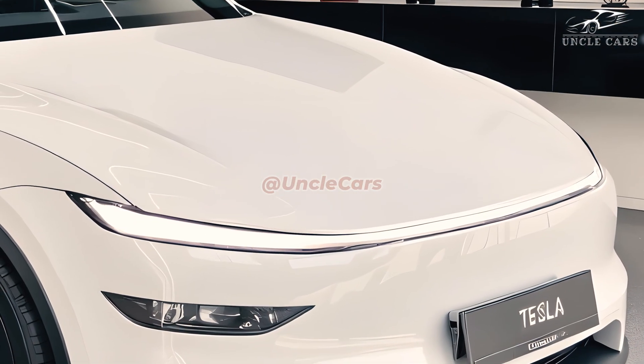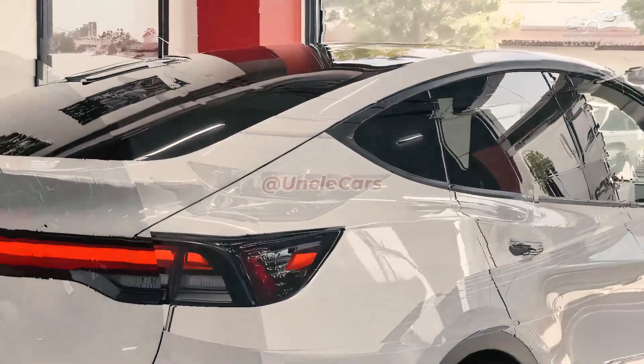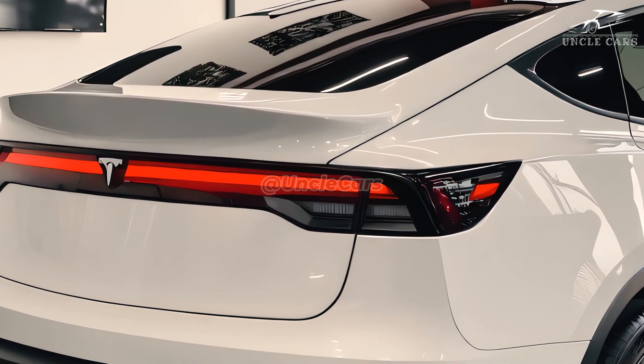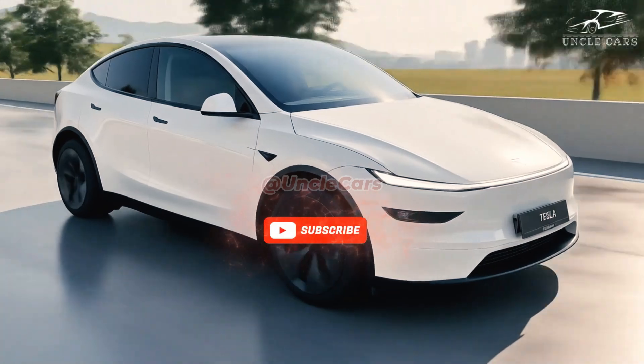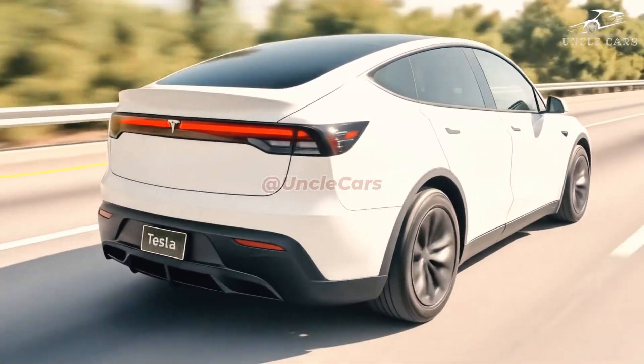With state-of-the-art technology, outstanding performance, and practicality all rolled into one sleek package, the 2026 Tesla Model Y AWD is shaping up to be the most enhanced and polished version of the company's top-selling electric crossover.